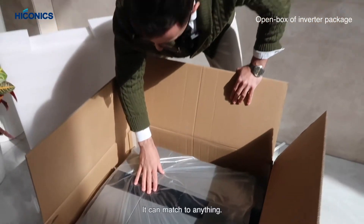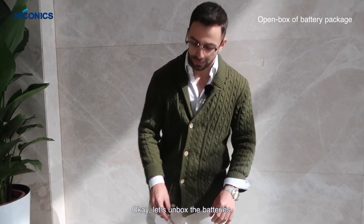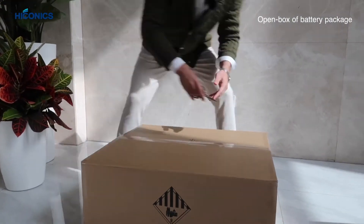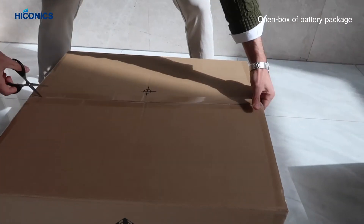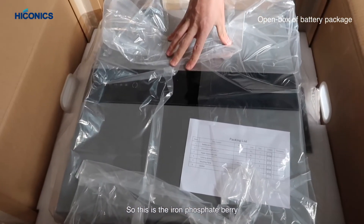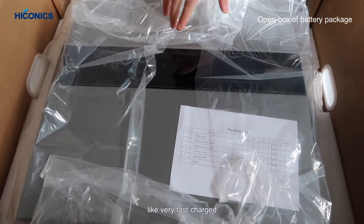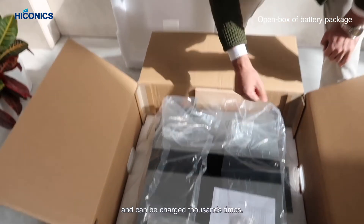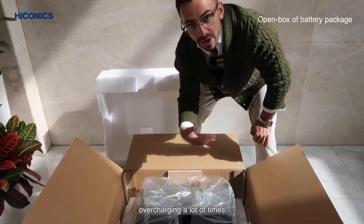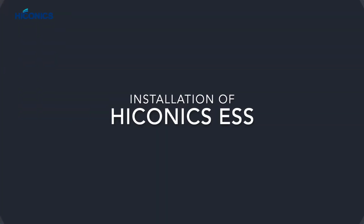Let's unbox the batteries. This is the iron phosphate battery — it's one of the safest batteries on the market. It also charges very fast and can be charged a thousand times. It's also expandable, so the battery doesn't lose much life from overcharging many times.